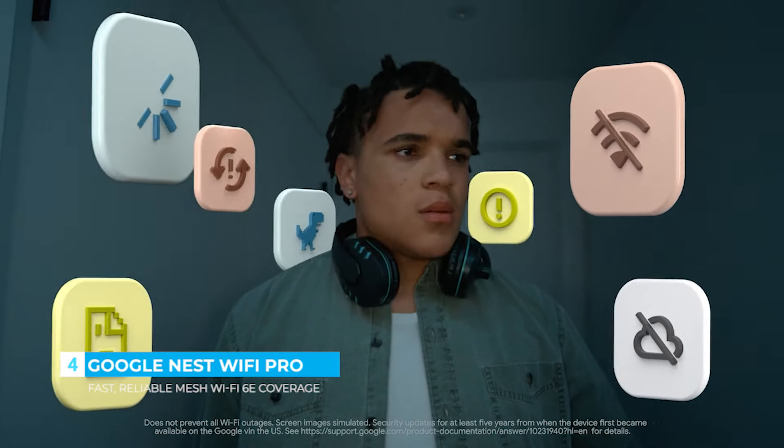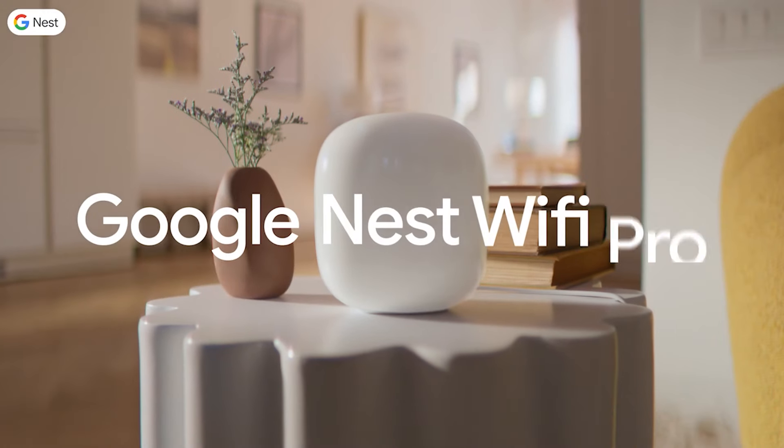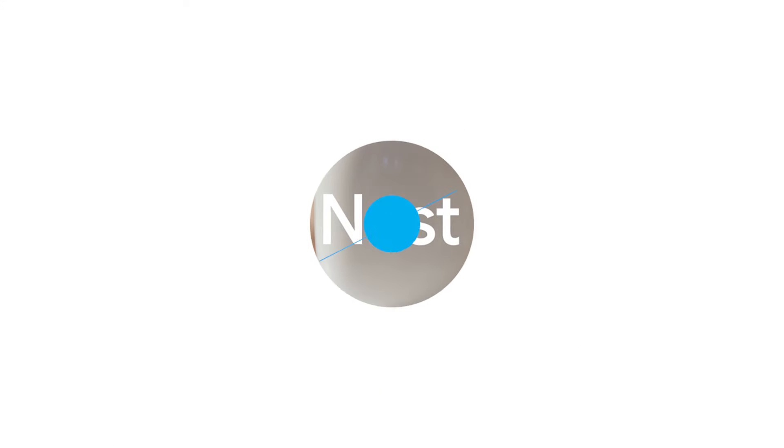Say goodnight to Wi-Fi outages. This one identifies problems and can help protect you from router hacks. Google Nest Wi-Fi Pro — the better way to Wi-Fi.